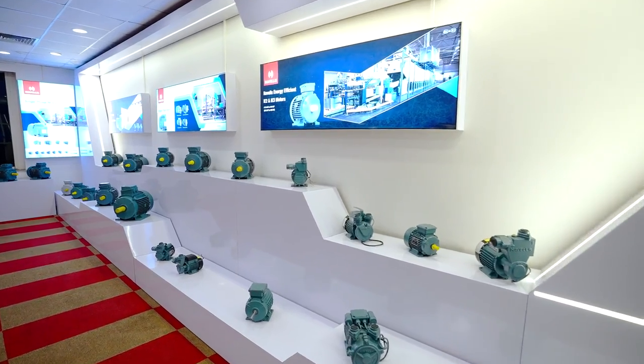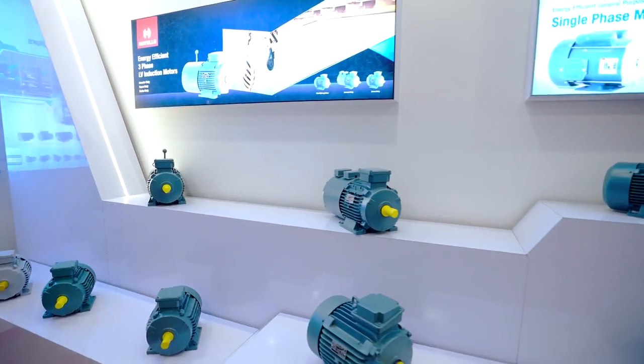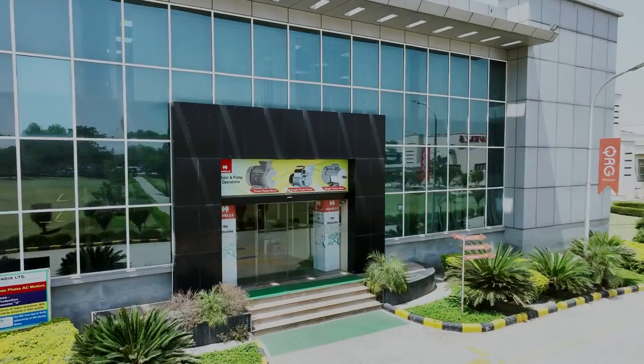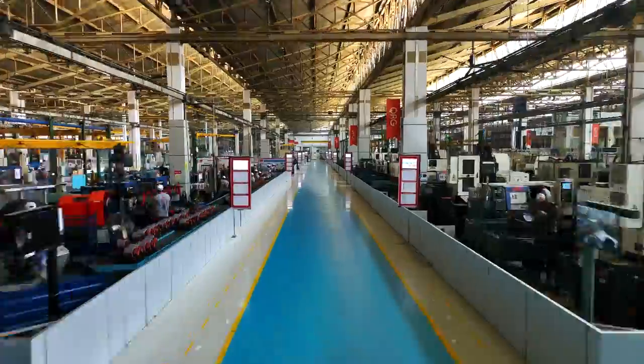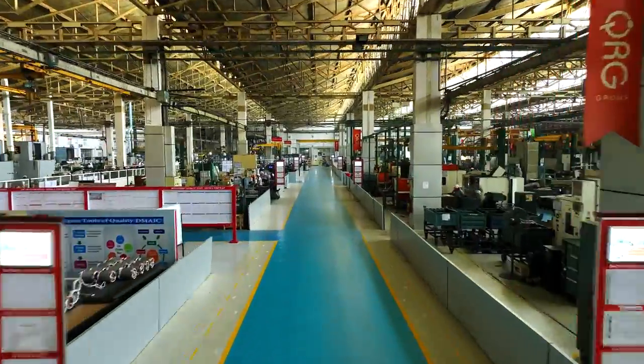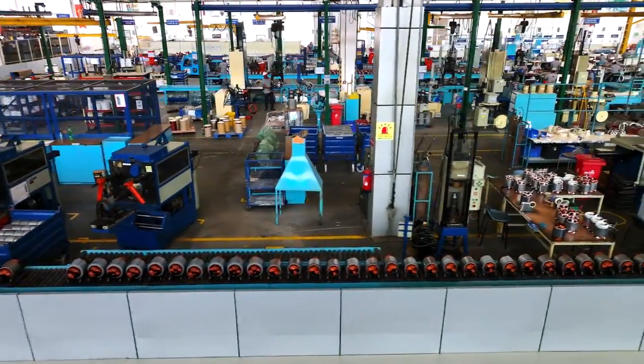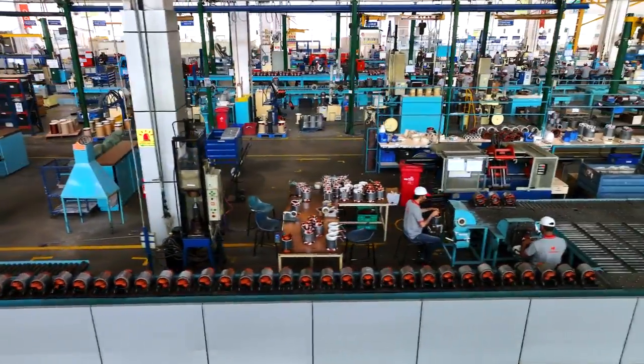With its large array of energy-efficient motors, Havels is an excellent ally for the country's progress. The Havels Motor Factory in Nimrana, India is one of India's largest integrated motor plants and is committed to providing the finest for India.